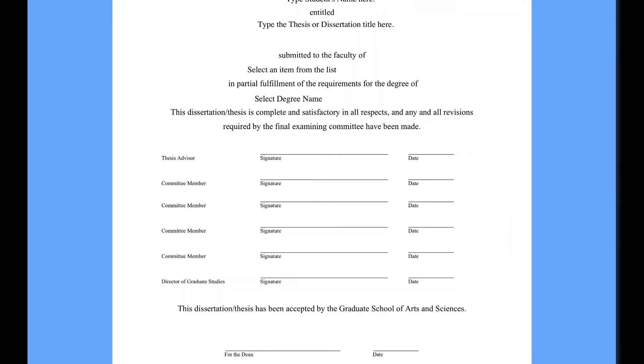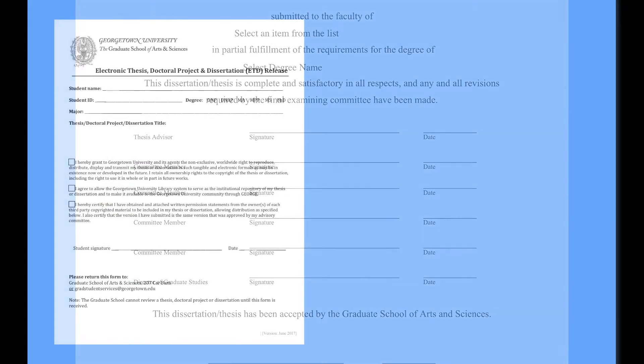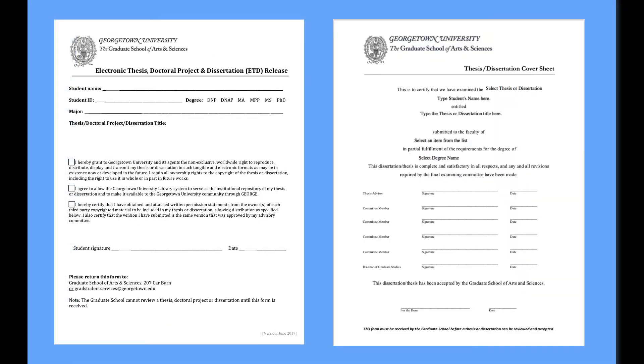First, your work must be approved by your committee and your department's director of graduate studies. Once approved, you will submit the ETD release form and your cover sheet to the graduate school's academic affairs staff who oversee the submission process.